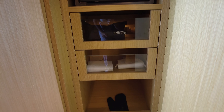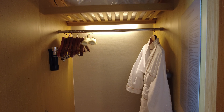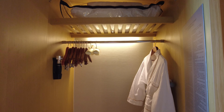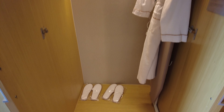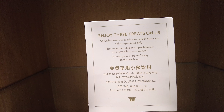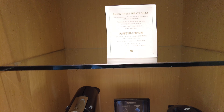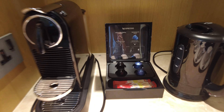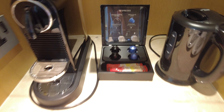Next you have closet space with a flashlight, bathrobe, extra bedding, iron and ironing board, and some slippers. Next, you have your mini bar, which we were surprised to find out is completely complimentary. Not many hotels offer complimentary snacks and drinks, so it was definitely a nice touch.